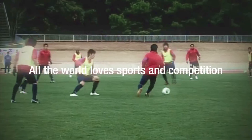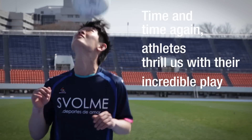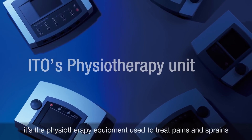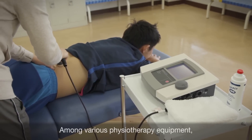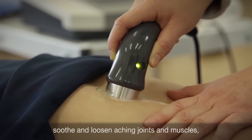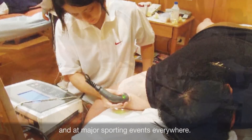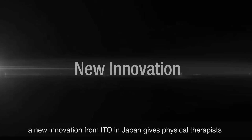All the world loves sports and competition — time and time again athletes thrill us with their incredible play. But behind the scenes, it's the physiotherapy equipment used to treat pains and sprains that keeps top athletes in peak condition. Among various physiotherapy equipment, ITO ultrasound therapy systems soothe and loosen aching joints and muscles, making them popular both in healthcare settings and at major sporting events. We're always there to support athletes.